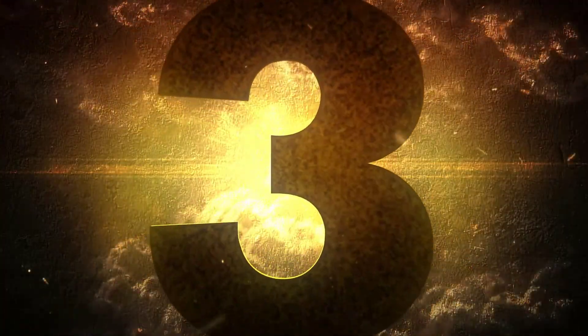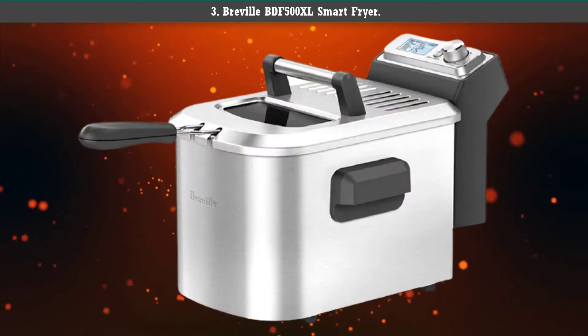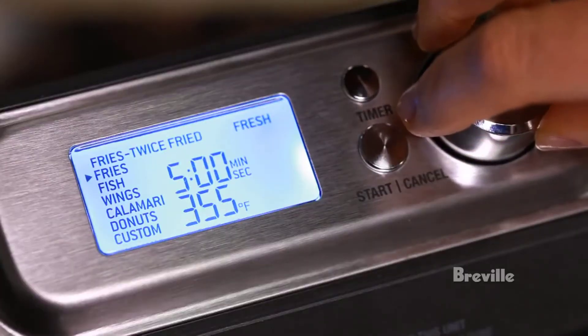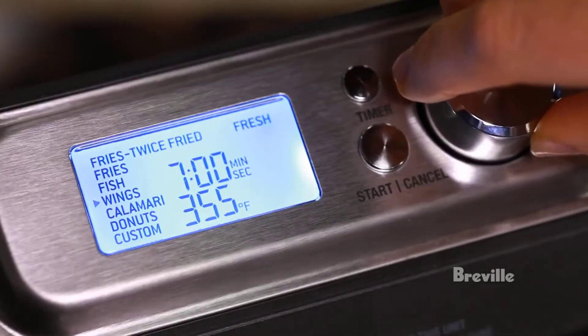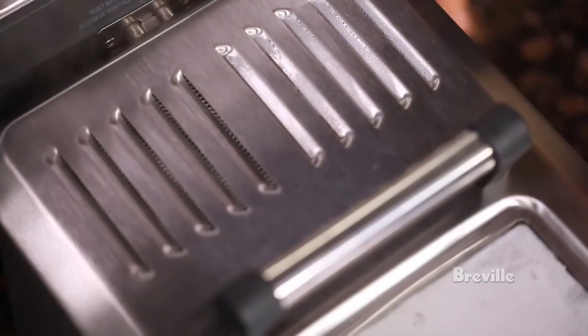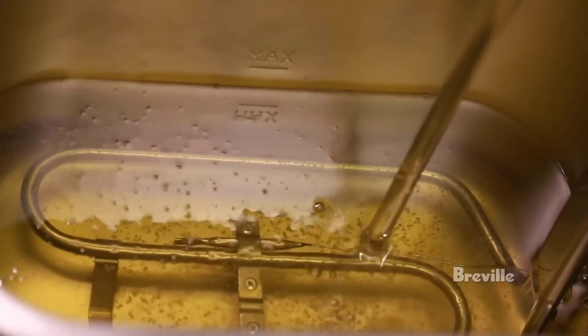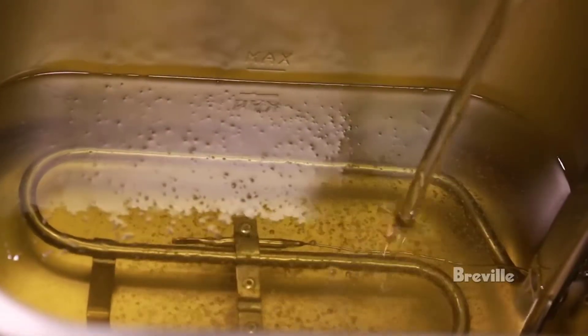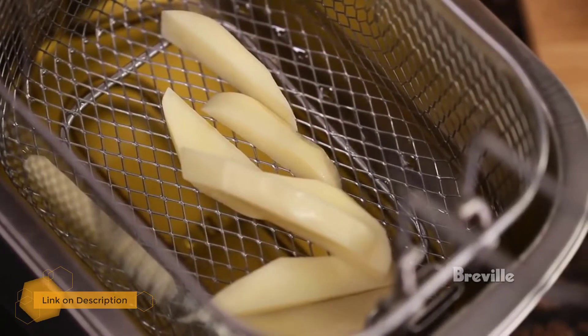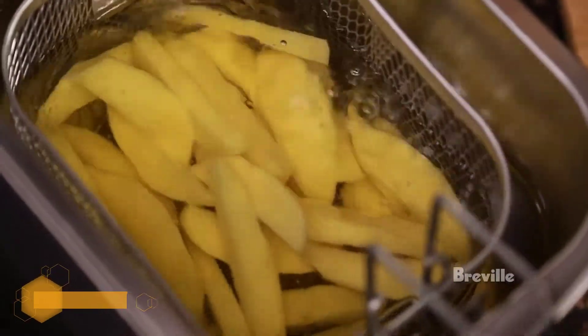Number 3: Breville BDF500XL Smart Fryer. This 4-quart electric deep fryer is lightweight but sturdy, with dishwasher safe parts. The oil container is easy to handle, with a pour spout on one of its edges for easy cleanup. Its wide shape and corresponding fry basket create a large cooking area and allow for more food to be cooked in a single layer for the evenest results.